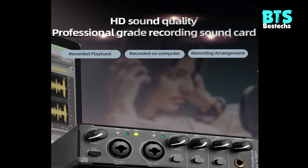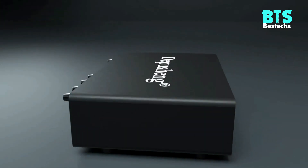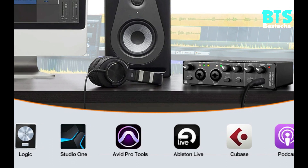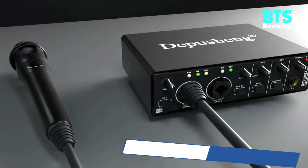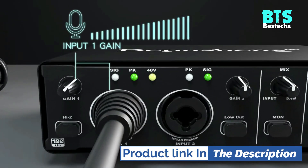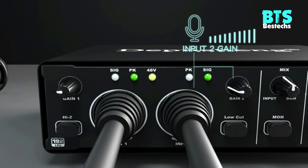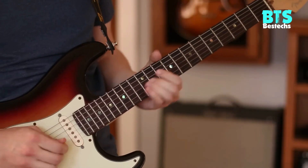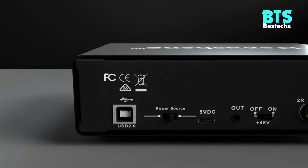Plug and play and recording software compatible: the TOOX 2 USB Audio Interface supports macOS and Windows XP or higher with no need to download any drivers. Record, podcast, and stream high-quality audio quickly and easily. Compatible with popular recording software including Avid Pro Tools, Ableton Live, Steinberg Cubase, and more. Its small, ultra-portable size lets you take it with you anywhere, providing flexible options for your music production.